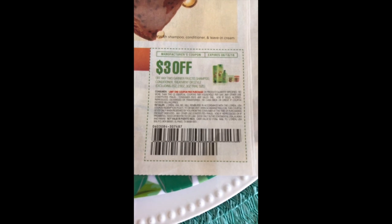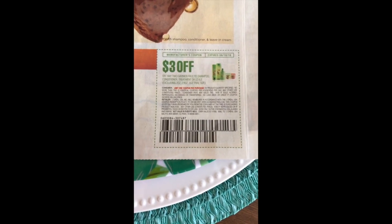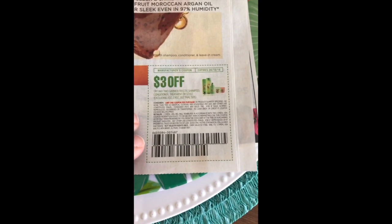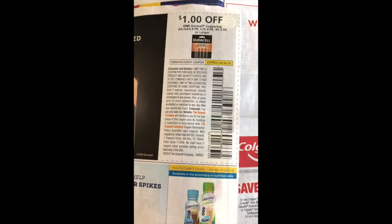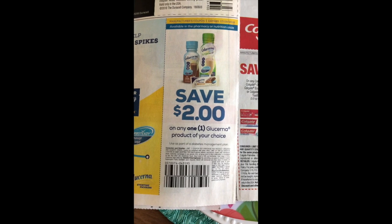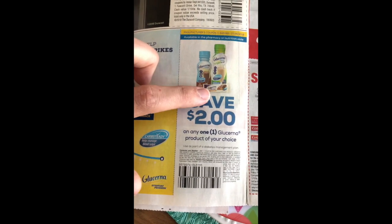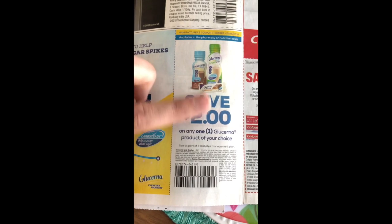We have our Garnier Fructis — three dollars off two. It does say limit one per purchase, but they've changed it since last time back to two identical coupons per household per day, which is good. We've got a dollar off Duracell batteries. We've got two dollars off Glucerna — I think there is a iBotta rebate currently at Walmart for the Glucerna mini treats, so you could pair those two together.